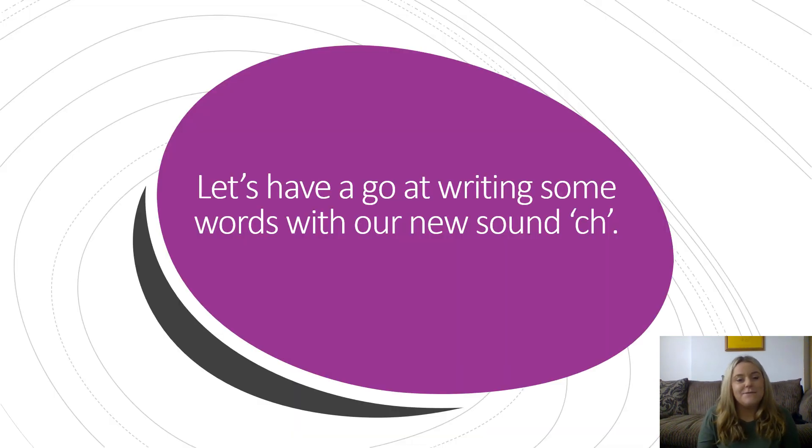Let's have a go now at writing some words with our new sound ch. The first word I'd like you to try to write is Ch, I, P. Chip. Pause the screen and have a go at writing it yourself now. Let's have a go at writing it together. Our new digraph is Ch. I. P. Chip. Well done everyone if you got that right.